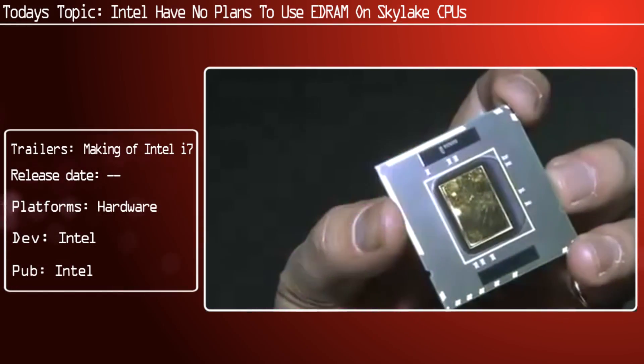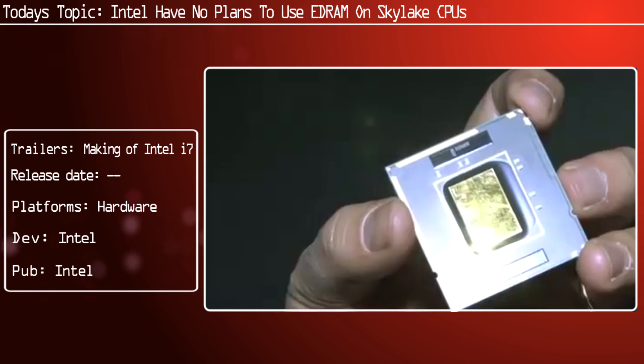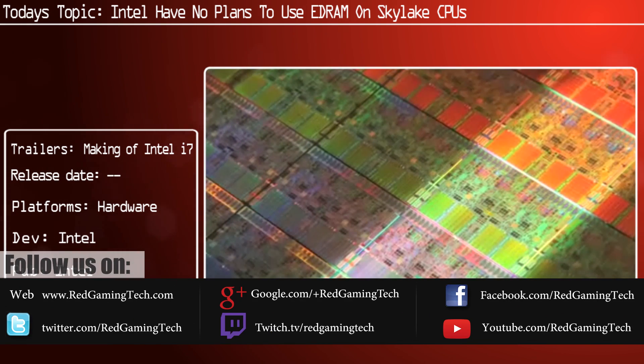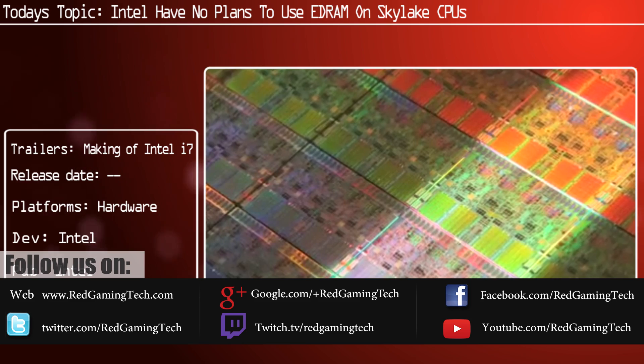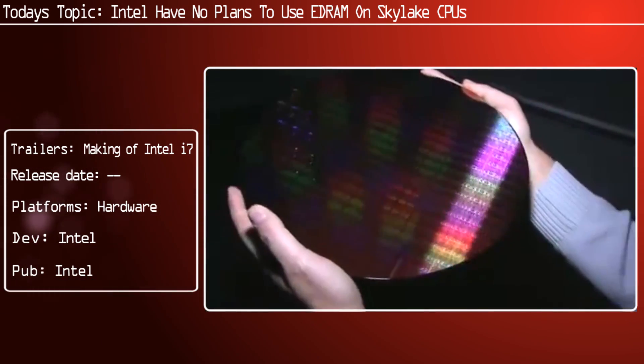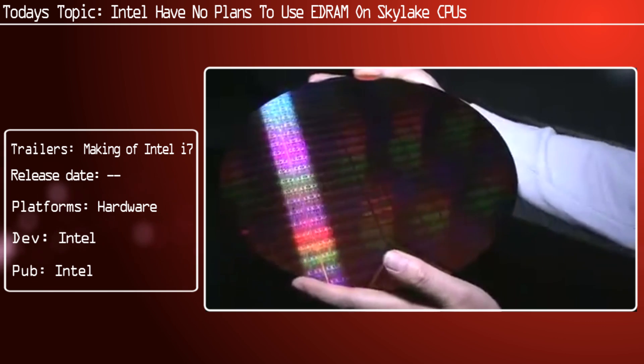Ladies and gentlemen, if you're a gaming enthusiast, Intel have unfortunately revealed that they have no plans on releasing a socketed Skylake with eDRAM, which is a bit of a crying shame. It's not been 100% clarified, but enthusiasts are not particularly enthralled by this.